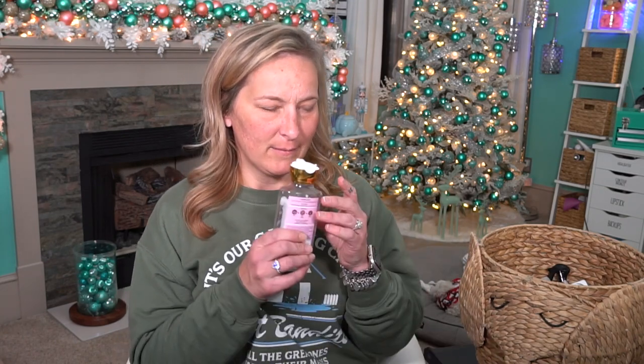Then we have a Bath and Body Works Champagne Toast Shower Gel. This one has bubbly champagne, sparkling berries, and juicy tangerine. Smells so good. Champagne Toast is another scent I think is a good one for the New Year's — it would be a good gift for somebody coming up. I love that scent and I definitely will purchase more.